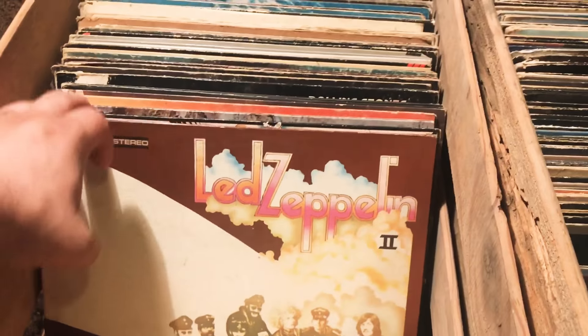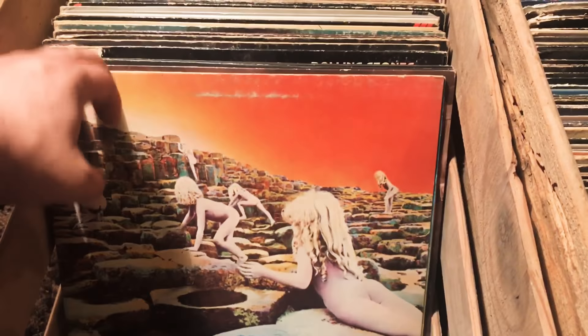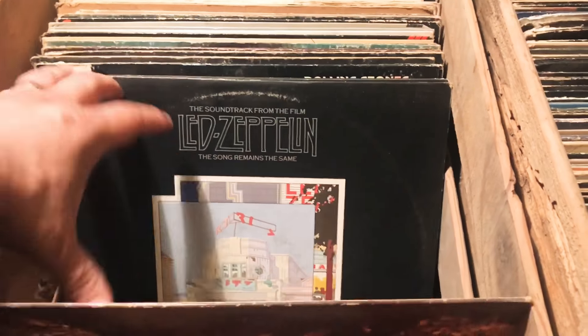The collection condition is all over the place. Some of the stuff is in really good shape, some is in really rough shape. There were about 30 albums that were dollar-bin albums.